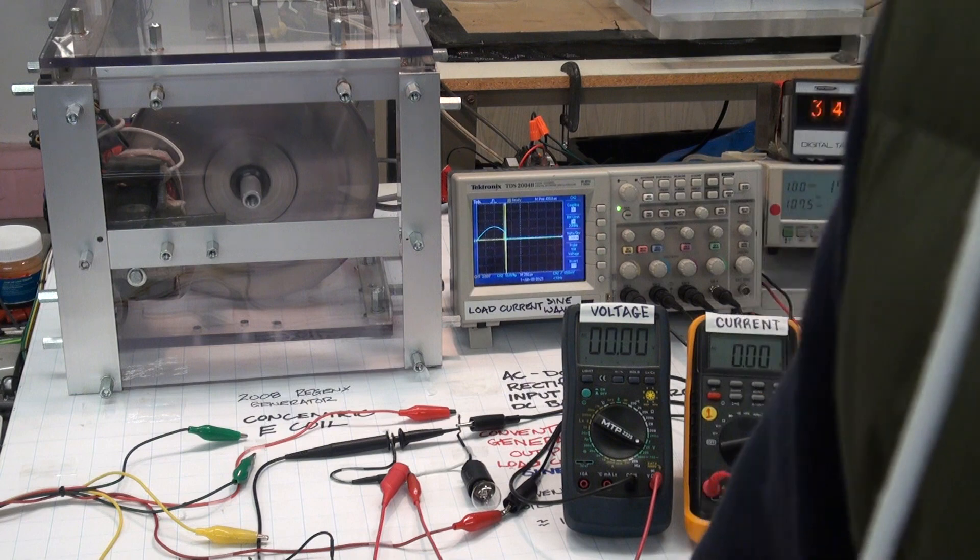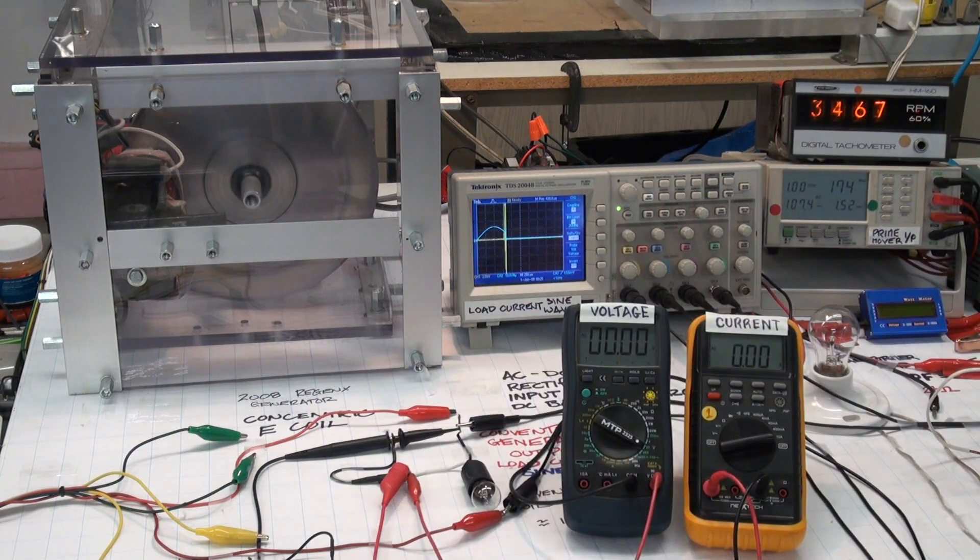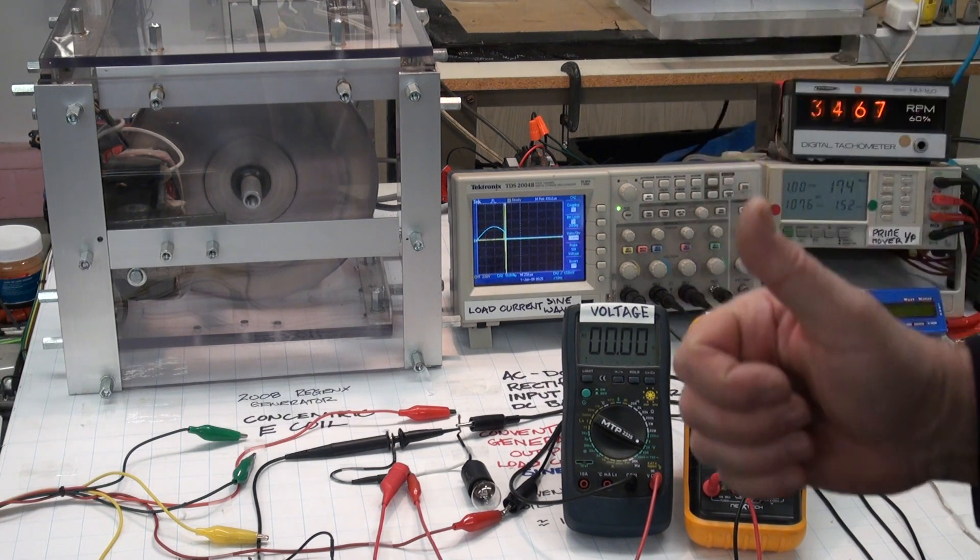This shouldn't have to be explained to the Canadian Journal of Physics, but nevertheless — the power in the drive shaft at rotational equilibrium is zero.